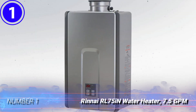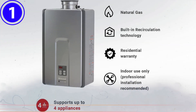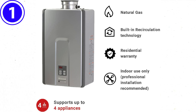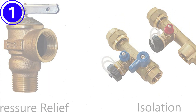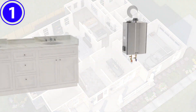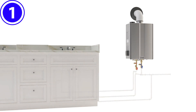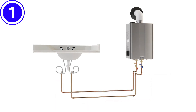Number one: Rinnai RL75iN Water Heater, 7.5 GPM. Enjoy lower utility bills with this Rinnai that provides up to 7.5 GPM of hot water flow and comes with a maximum output of 180,000 BTUs — just right for homes with two bathrooms and two to three adults or teens. This non-condensing, natural gas-powered tankless hot water heater features Rinnai's ThermoSert 360 technology to ensure consistently hot water as soon as the faucet is turned on.